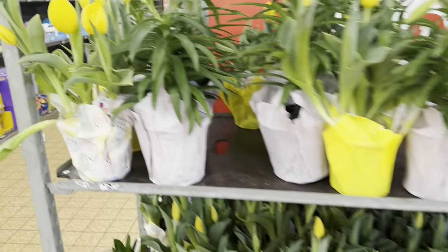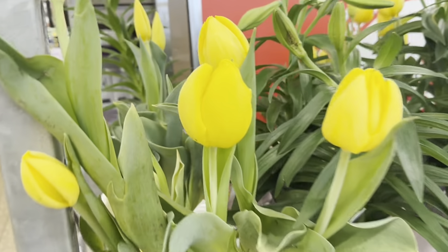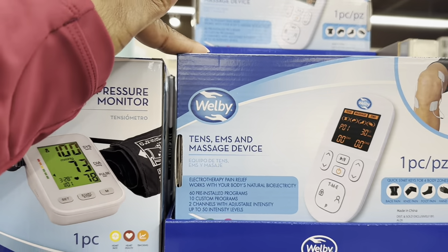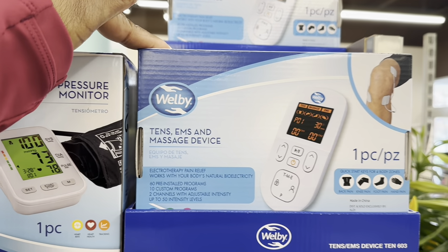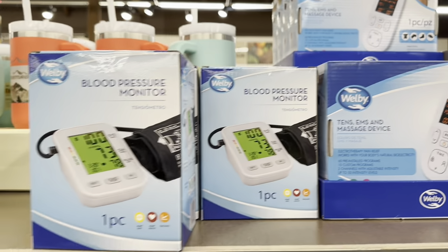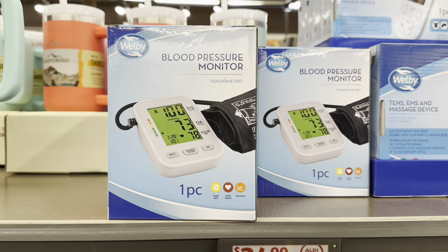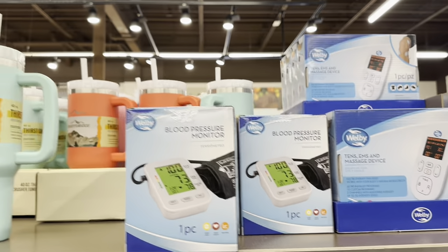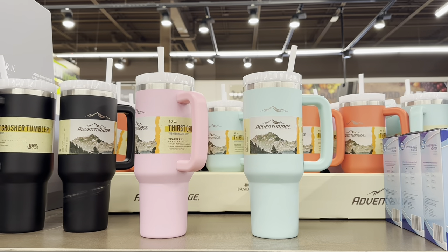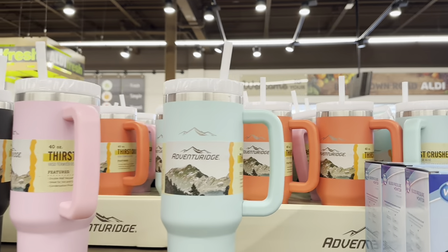Tens TENS massager and massage device is $24.99, the blood pressure monitor is $25.00, and the 40-ounce Thirst Crusher tumblers are $10.00 in beautiful colors.